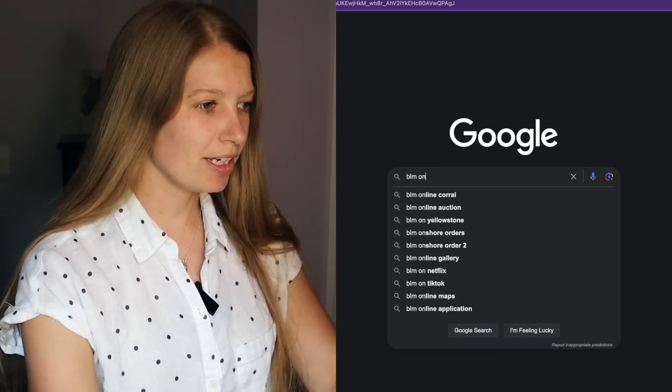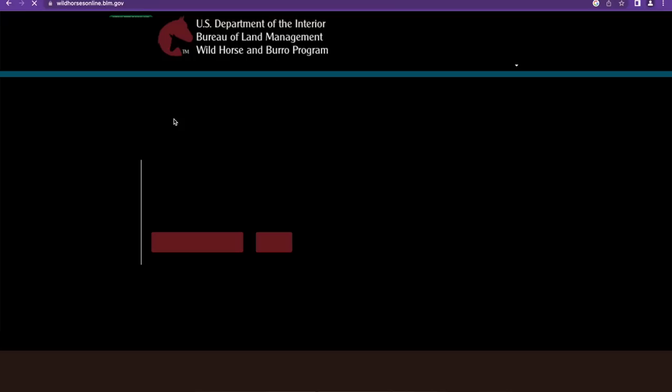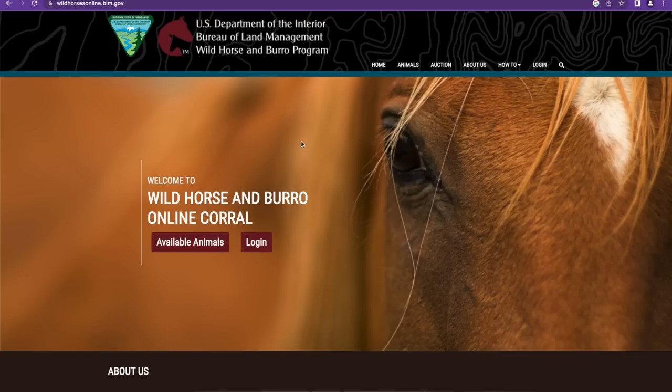Hey guys! Today we're going to head on over to the BLM's online corral. I've got my laptop here and we're going to go take a look and see what horses are available. If you're new to the Mustang world, the online corral is one of the ways that you can adopt a wild Mustang. I've got several videos on the online corral, including one I'll link here that talks about all the different ways you can adopt a Mustang.